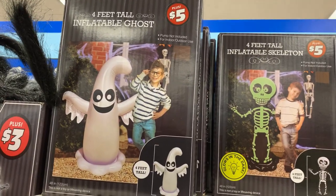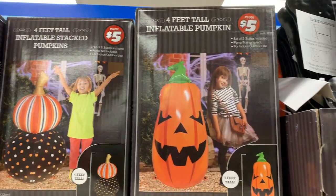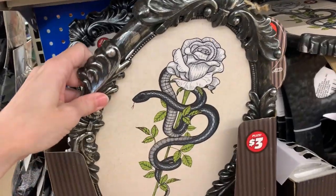They've got some inflatable decor here. These are four feet in height and they've got several different styles. Kids would probably like these. The skeleton is kind of cool because it glows in the dark. These are all priced at $5.